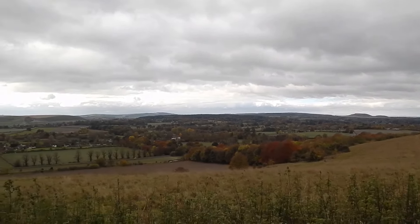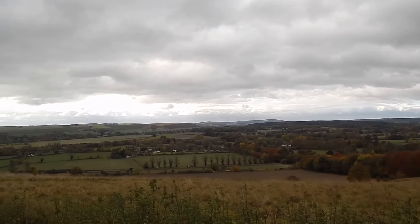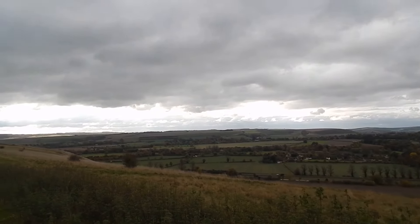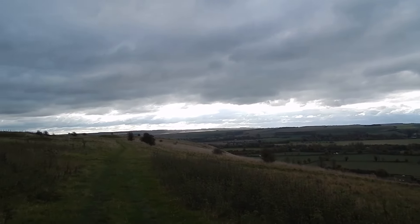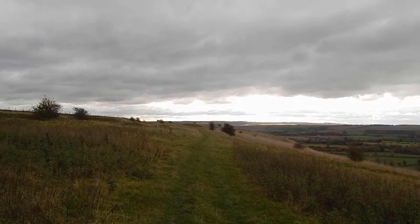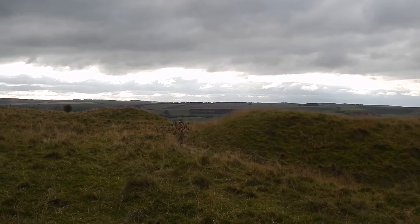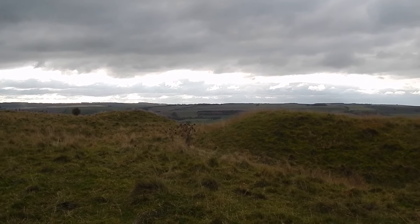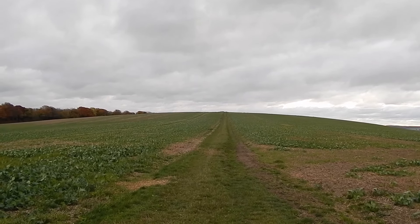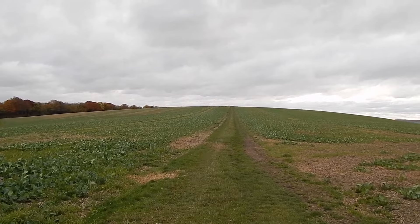We've come to a point with these magnificent views over to the right. And there's the grassy path of Wessex Ridgeway ahead. Further on, the path passes more tumuli. The path strides on across another field.